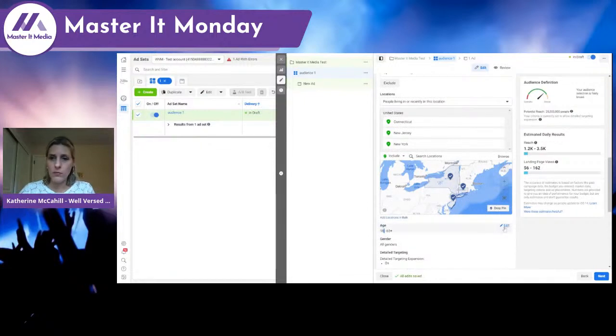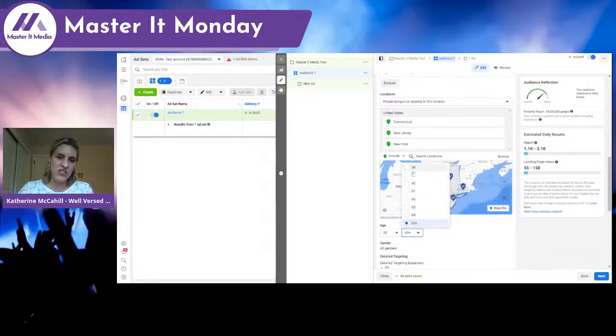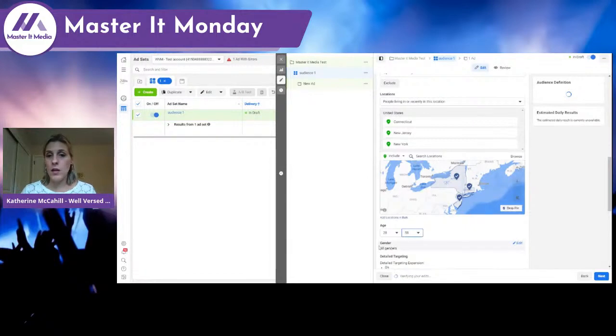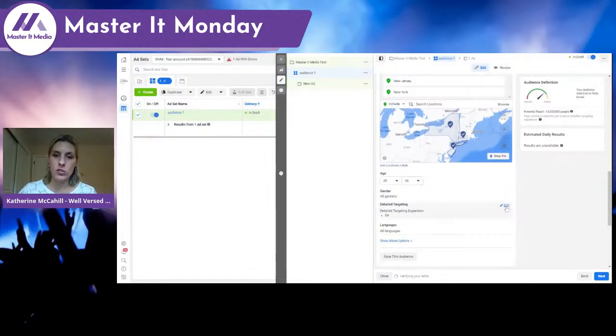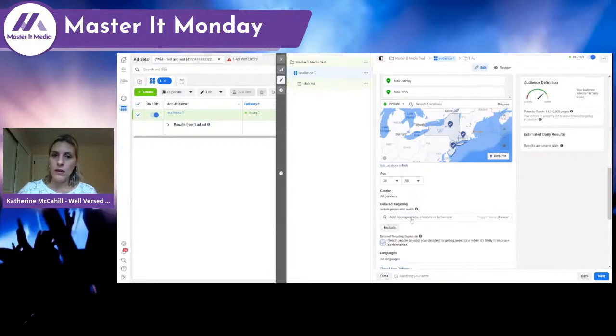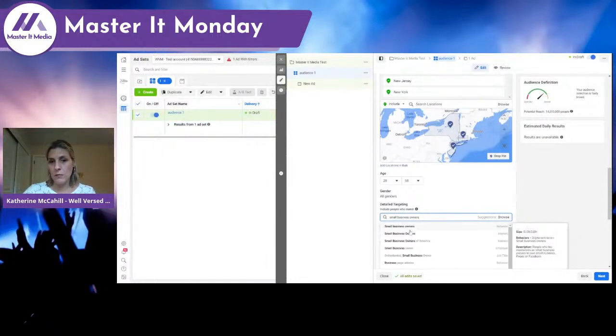You can also pick your age. I'm probably not marketing to 18-year-olds — they usually don't have small businesses. So let's bring the target age up to around 28, and cap it around 58. I'm targeting all genders, though many businesses largely work with women or men and may want to set that. I'm going to turn off detailed targeting expansion and instead put in specific interests — for instance, if I'm looking at small businesses, I'd put in 'small business owners.'